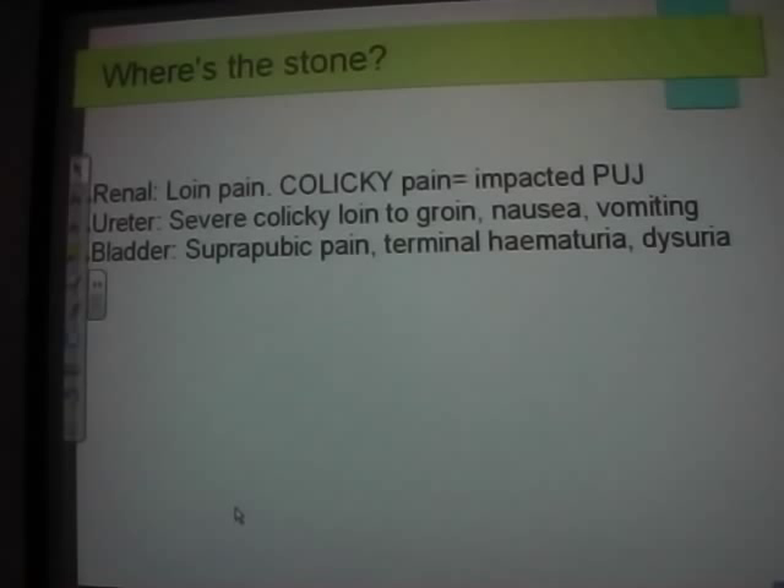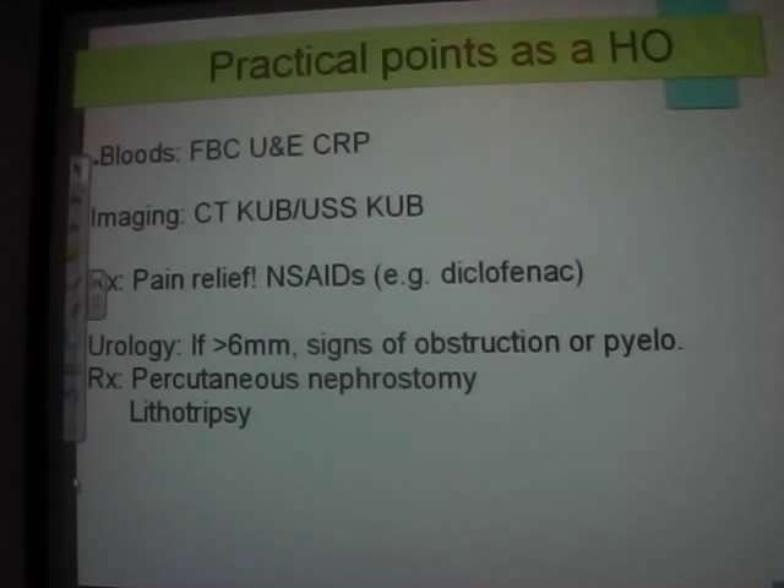When the stone reaches the bladder you're pretty much okay — once it's in the bladder it's passed. You may get some suprapubic pain, hematuria, and dysuria. Three-plus of blood on a urine dip and you're thinking stone. Practical points: check they're not in AKI, not obstructed, not infected, get documented evidence of the stone, and sort out pain relief. Most stones pass by themselves.